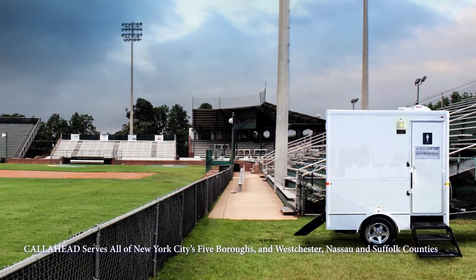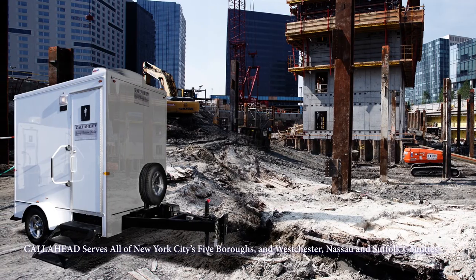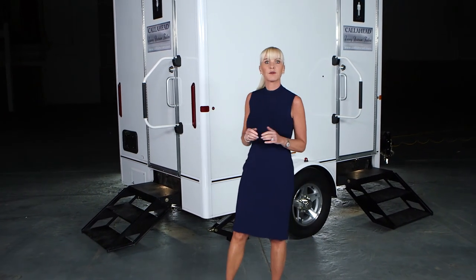A Call Ahead sales specialist will assist you with any additional amenities or requests. The Bedrock is available throughout all of New York City's five boroughs, Westchester, Nassau and Suffolk counties. Since 1976, Call Ahead has been providing New York's construction industry with only the very best equipment and service. Only Call Ahead has the experience and commitment to deliver the world's best portable restrooms for you.